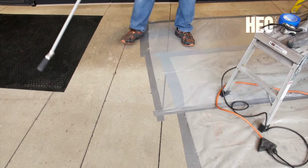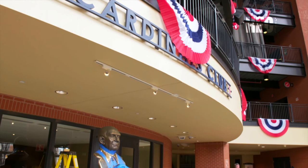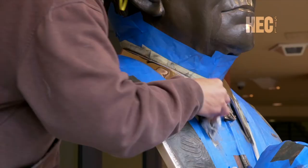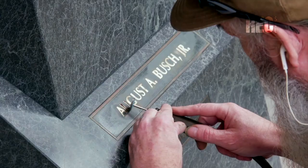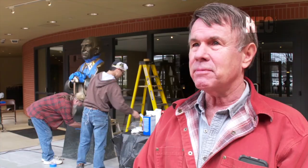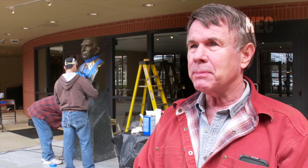Most visitors to Busch Stadium probably walk right past Mr. Busch without giving him a second thought — after all, he died in 1989. But Don Wiegand knows a bright, shiny object will draw some people's attention, which is why he keeps coming back every spring to 'Gussie up Gussie.' He believes it's important to continue the heritage of teaching, to encourage young folks to believe in themselves. We need to commemorate people like this.